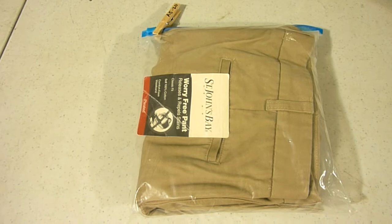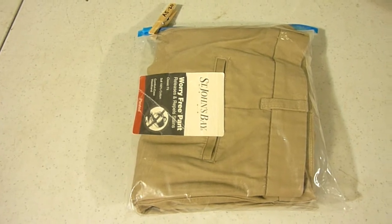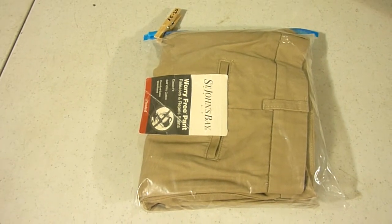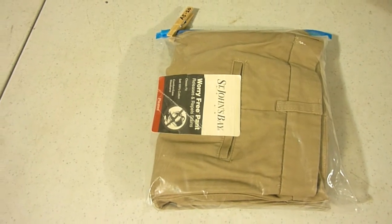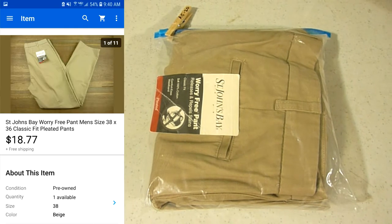Here it is right here — an A520. These are some St. John's Bay Worry Free pants for men's classic fit pleated pants. I picked these up at the thrift store for about two or three bucks. They've been sitting on the shelves for a while; I've been lowering the price over the past few months and finally got them sold for $18.77 with free shipping.